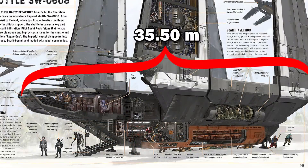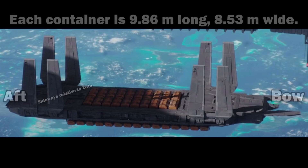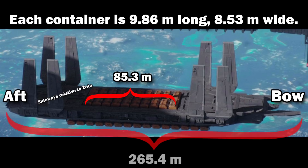Realizing that we shouldn't measure all of the orange area, just this cargo section, we get a length of 9.86 meters, and since we know it is as wide as the hull, it is 8.53 meters wide. So if we head back to our ETA — remember the orientation of the containers is now sideways — we can do the numbers and get a length of 85.3 meters for the dorsal cargo area, for a total length of 265.4 meters, or 870 feet.